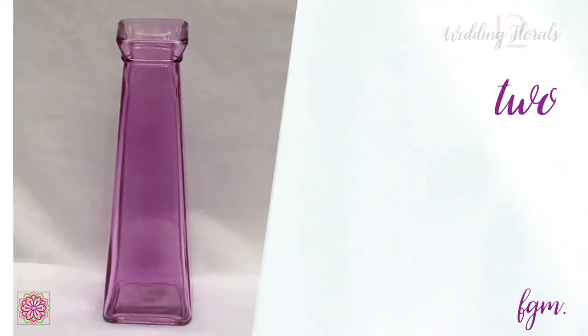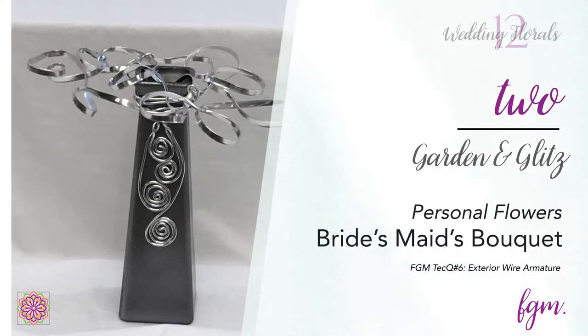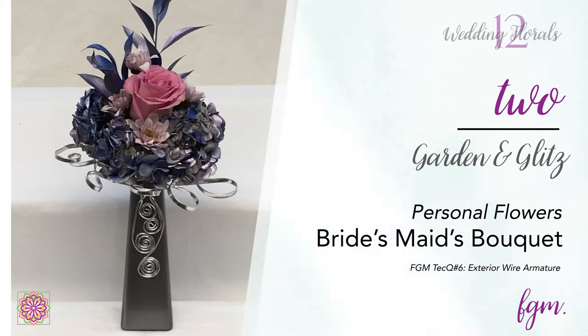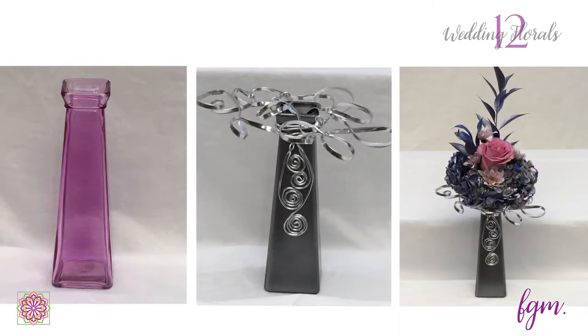For the bridesmaids, we found a shapely bud vase, customized it with paint, coiled wire, and a structure for flowers using the exterior wire armature technique. Then we placed one stem of each flower and foliage in the vase of water. The vase allows bridesmaids to rest their bouquets when not needed, and each bridesmaid will have a handcrafted keepsake from the wedding.